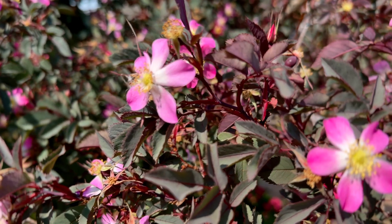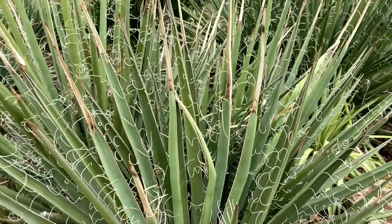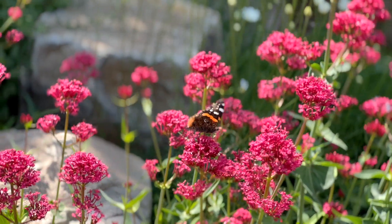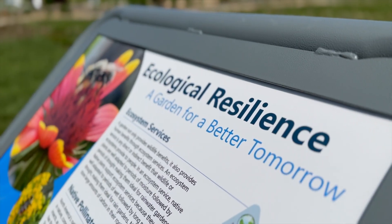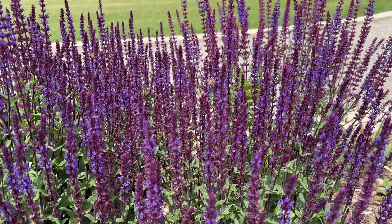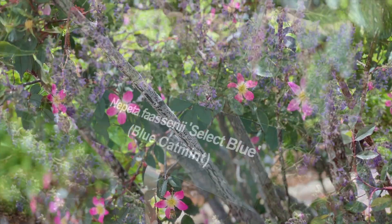Colorado is a difficult place to garden, so we try to provide those species that can thrive in our harsh environment while also providing beauty and function. We also include plants that can support biodiversity — plants that might be native to our high plains or native to the Southwest — that can support a variety of pollinators, birds, and things like that.